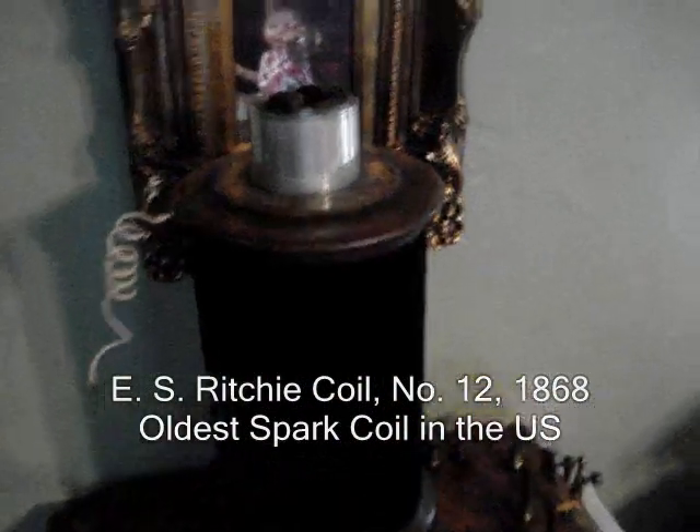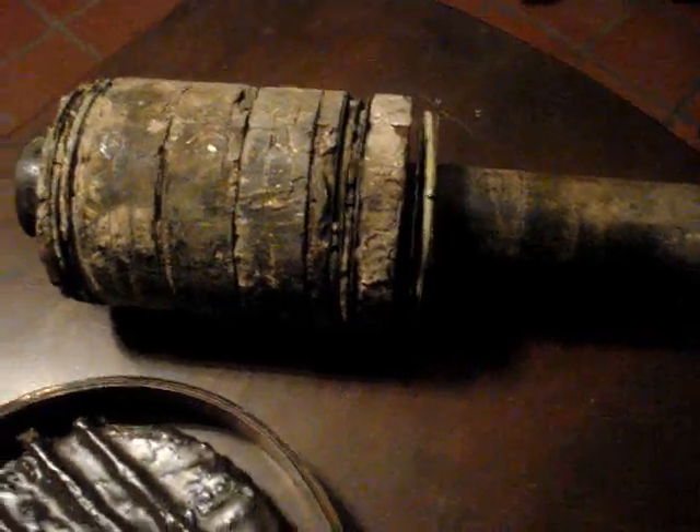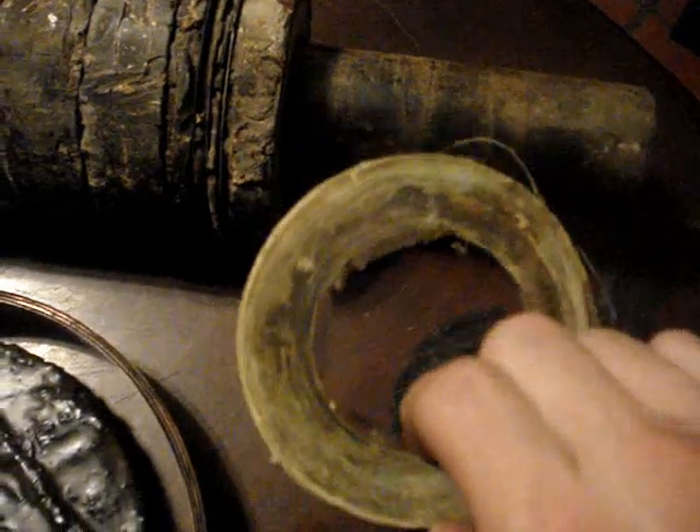Another option was the induction coil, or the Ritchie coil. This is Ritchie's 12th coil from 1868. It has a hand interrupter, and contains 68,000 feet of wire in the secondary. Right after the Civil War, it cost $257. Like Tesla, Kinraid started his high-frequency experiments using modified forms of induction coils. However, due to burnouts, he then began to develop his well-known Kinraid coil.